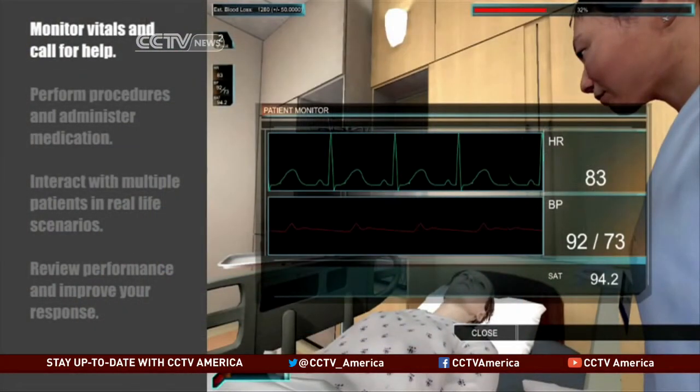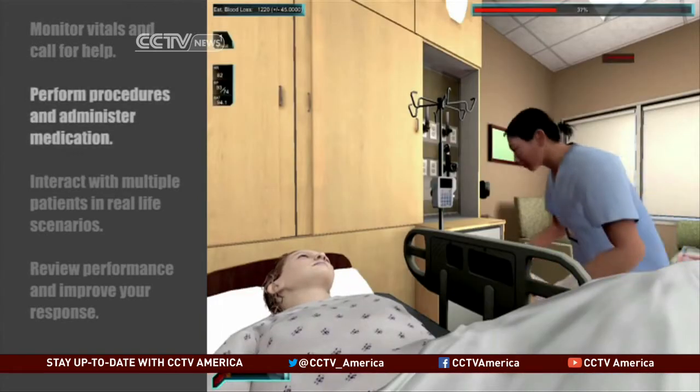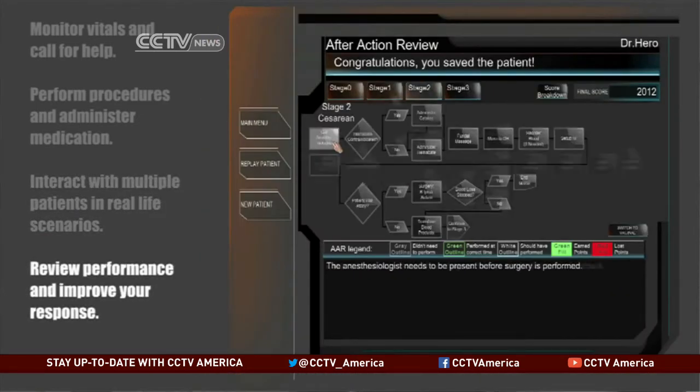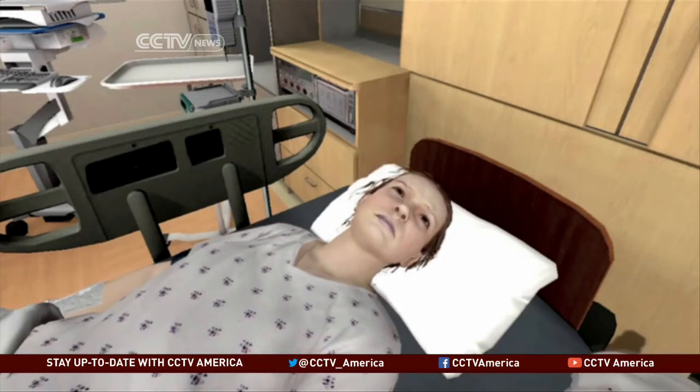That's resulted in a number of breakthroughs like Dr. Hero, a video game-like training software for treating hemorrhaging emergencies when a woman is giving birth. You would not believe the enthusiasm that our clinicians play with it — the competitiveness for points, doing the right protocol. We actually had avatars in there with simulation where you could see the skin color of the patient changing as their vital signs are clicking down.